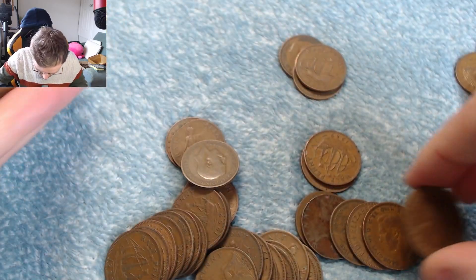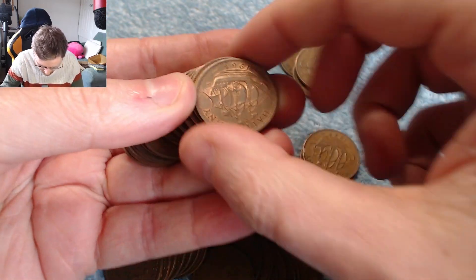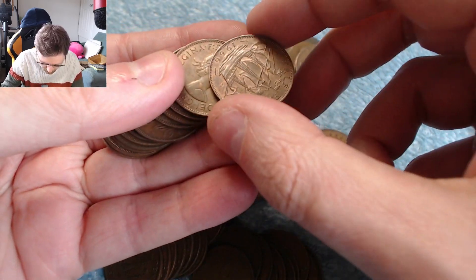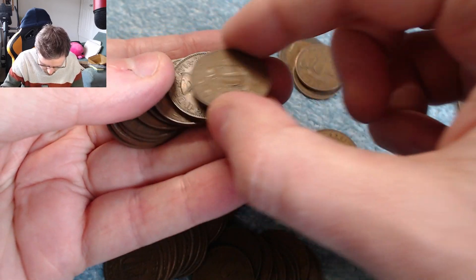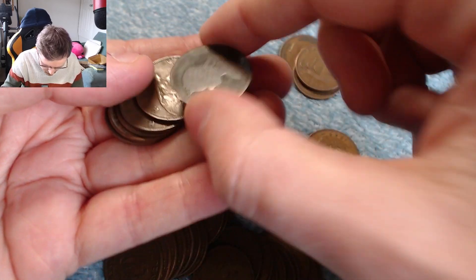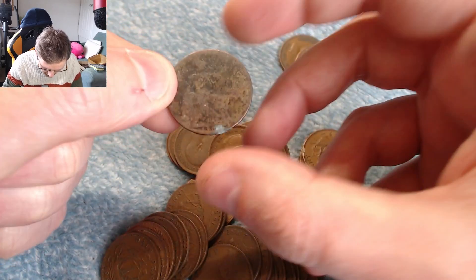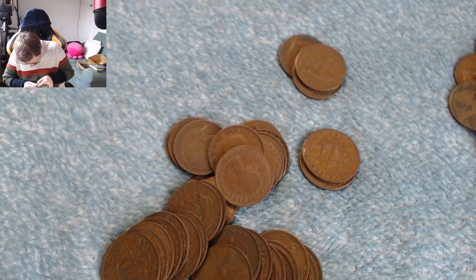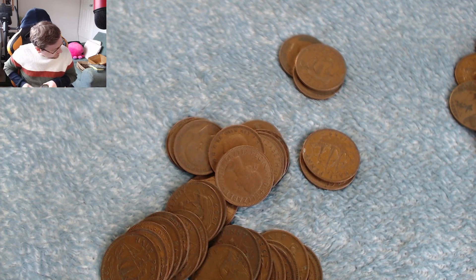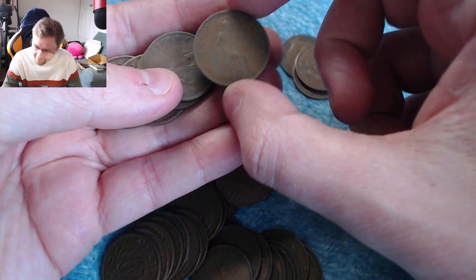Keep going, getting through them. That's a Veiled Victoria, but again like most of them I can't work out the date. It's a '19 — so I've got all the 1890s ones, so we're not going to bother trying to work out a date on that one.